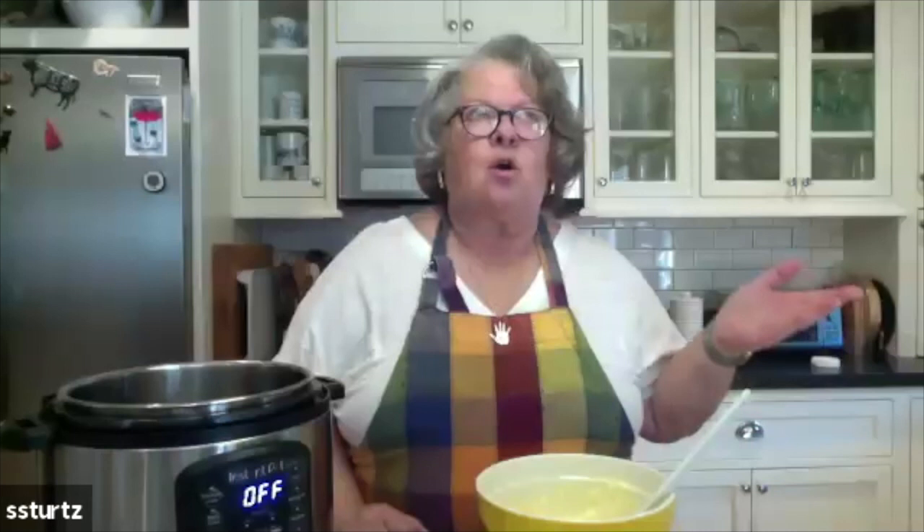Here is the filling for the cheesecake. I want to say too that if you like a denser cheesecake, her pressure times are different for a creamy cheesecake versus a dense one. I don't think you're ever going to get a really dry cheesecake if you're a giant fan of New York-style dry cheesecakes — maybe the oven is better for that. The oven is better for some things, but this is perfect for dishes that can be steamed.